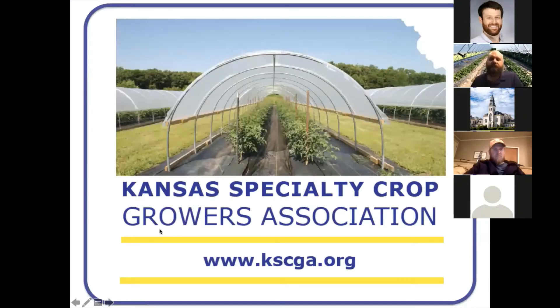The other thing I want to direct your attention towards is the Kansas Specialty Crop Growers Association. This originally started as the Kansas Vegetable Growers Association. In the last two to three years, the association has rebranded to include fruits and vegetables, cut flower growers, greenhouse growers — pretty much anybody bringing products to a farmer's market, restaurant, or grocery store fits within the definition. So if you have an interest in getting into specialty crop production, you might look into joining the association.